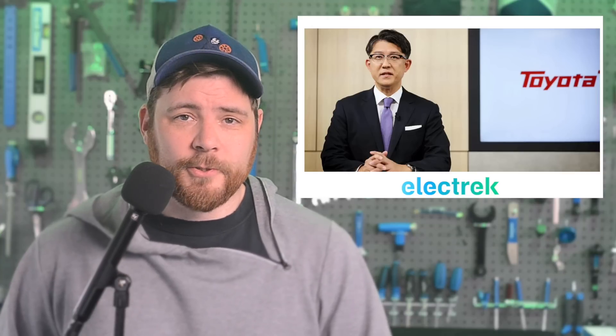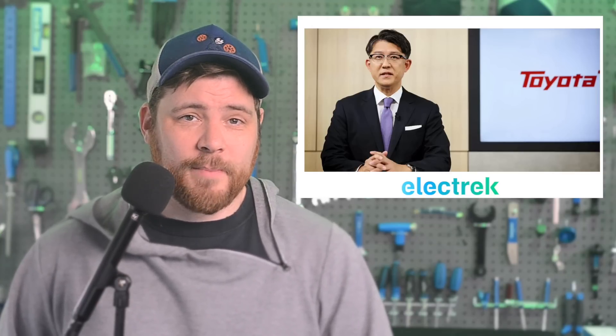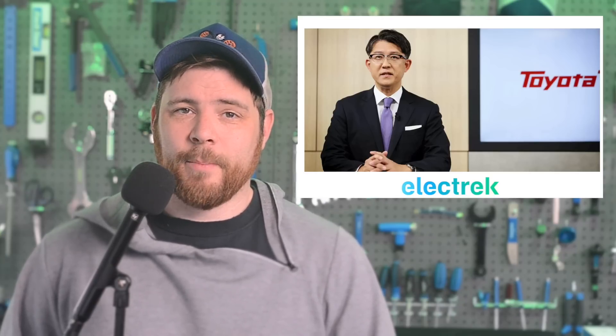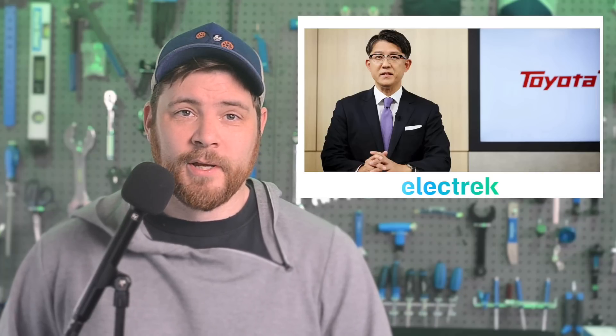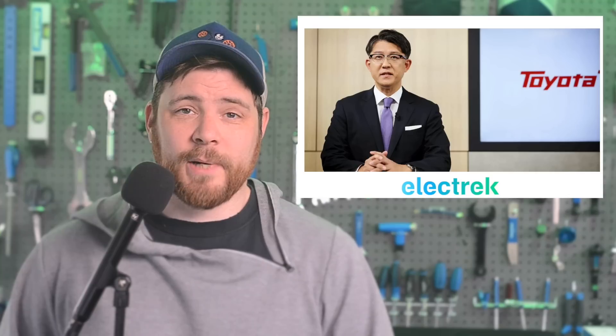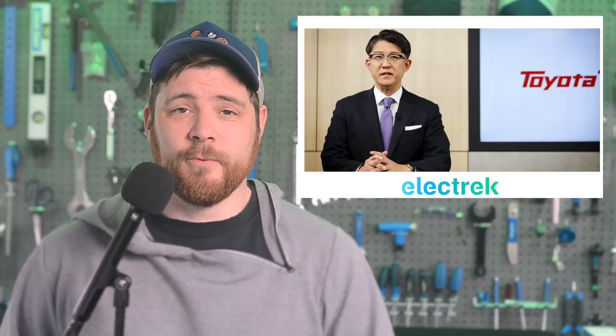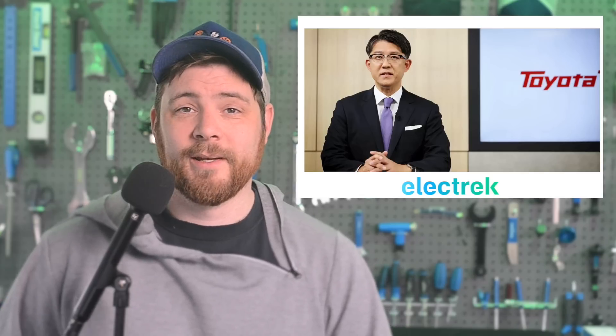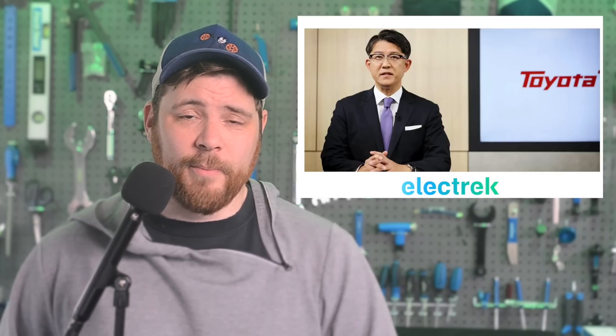After revealing a slew of new fully electric vehicles aimed at reconnecting with its customer base in China, Toyota's recently appointed CEO, Koji Sato, says more needs to be done to keep up with the competition. Already, Toyota has slashed prices on its first EVs — the ones introduced in China, but also globally, which is the BZ4X — by up to 15% earlier this year, trying to remain competitive.